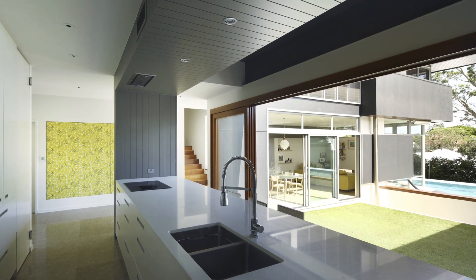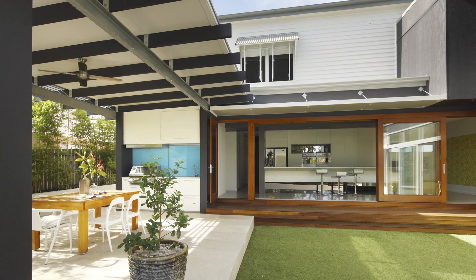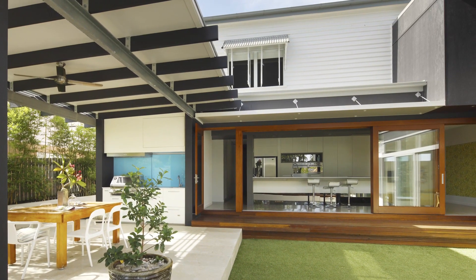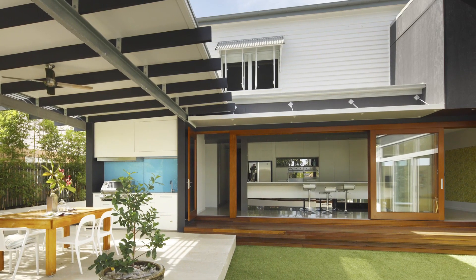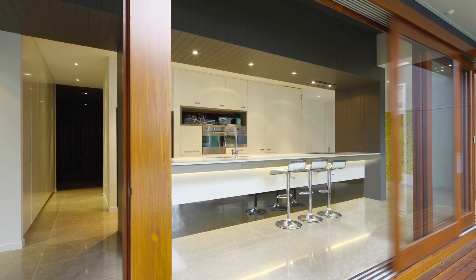This house features a large extension to a traditional Queenslander, incorporating not only an entire new floor, but also a two-storey extension and a carport. The architect, Craig Webster at Monster Ideas, also included two new kitchens — one inside and one out.